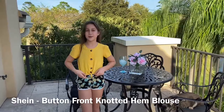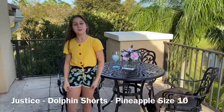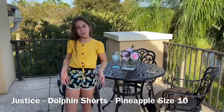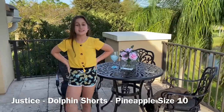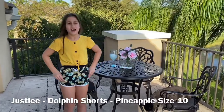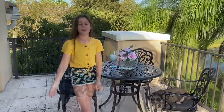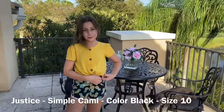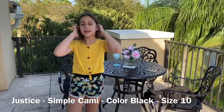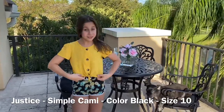So the top is the Shein button-front knotted hem blouse. The shorts are from Justice — they are the dolphin shorts, and there's a pineapple design, size 10. The top is also a size 10. This top is a little short so I have a simple cami in black, size 10, from Justice.